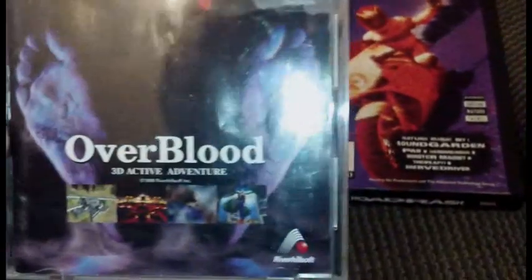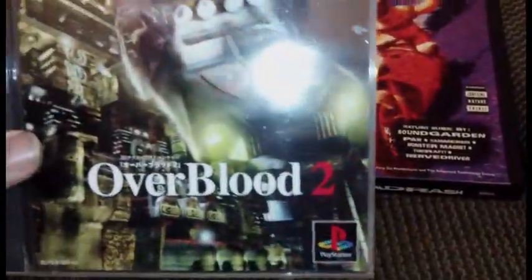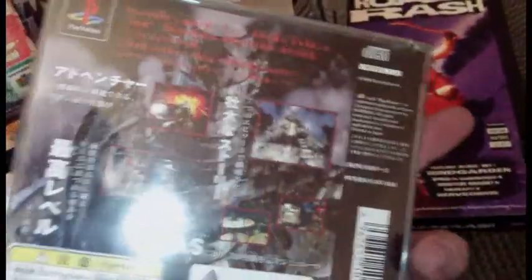Picked up Overblood — I have no idea what it's about, but Overblood 2 looked pretty cool from the back.